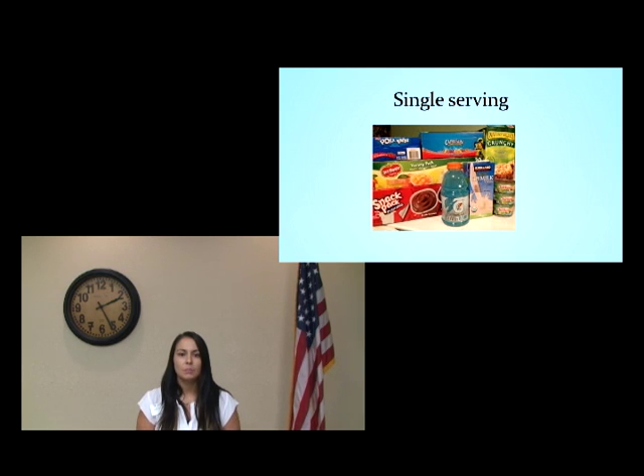Foods needed to meet special dietary needs — such as for babies, toddlers, the elderly, diabetics, and the sick — need to be considered when making your kit. Single-serving and one-meal canned foods are good choices because they avoid having leftovers.